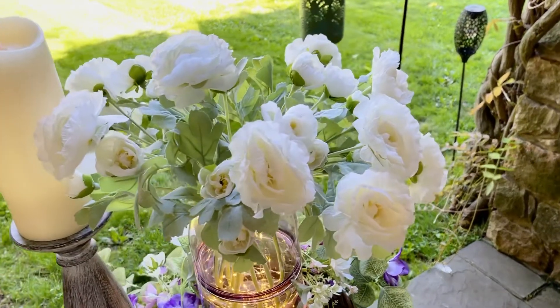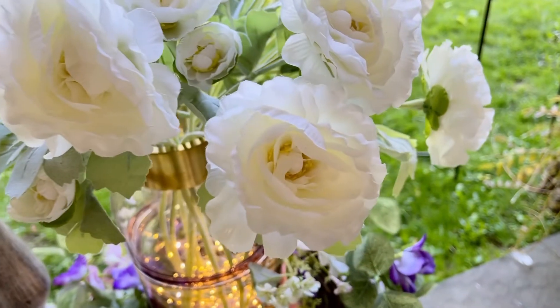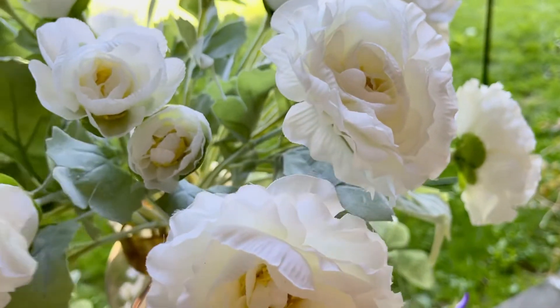Ranunculus is one of my favorite flowers, and not just because the name makes me smile. It's one of the most detailed, fully petaled flowers I've ever seen.